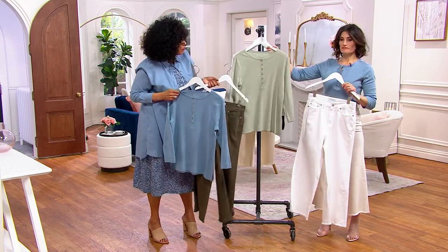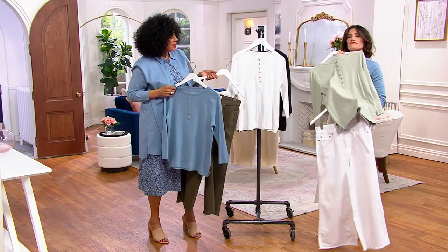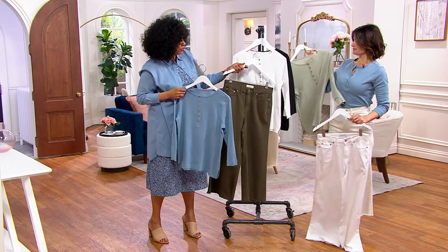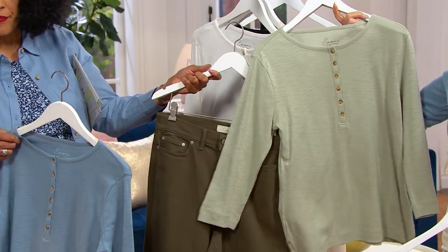The blue and white certainly go nicely together. Look how cute that is — with a little sneaker, so cute. Or you could do khaki with the sage, which is really cute too.